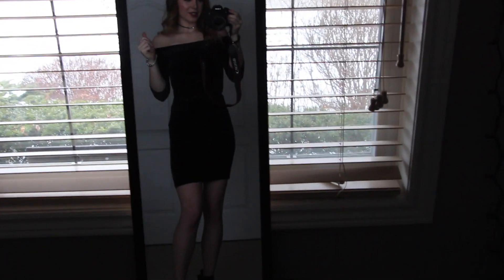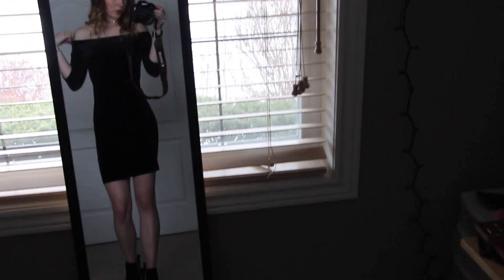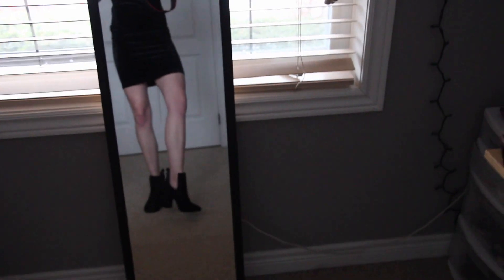That's pretty much it for the makeup look — now I'm going to show you the outfit I would be wearing. This is just a velvet off-the-shoulder Fashion Nova dress, and I'll tag it down below if I can find the same one. I paired it with some little black booties — that's the look!